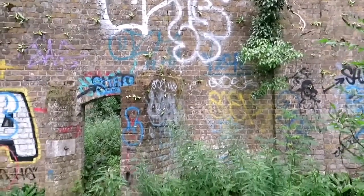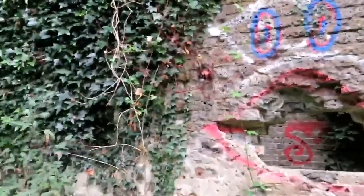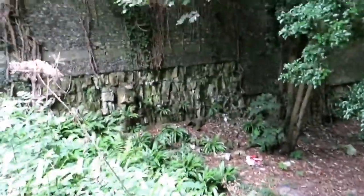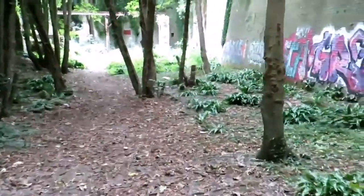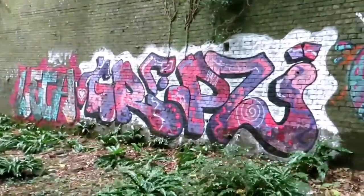So today I'm at the Western Heights having a little explore, finally at Dover — pretty excited to be here. There's a little bit of graffiti down here, and nice big walls all around me.